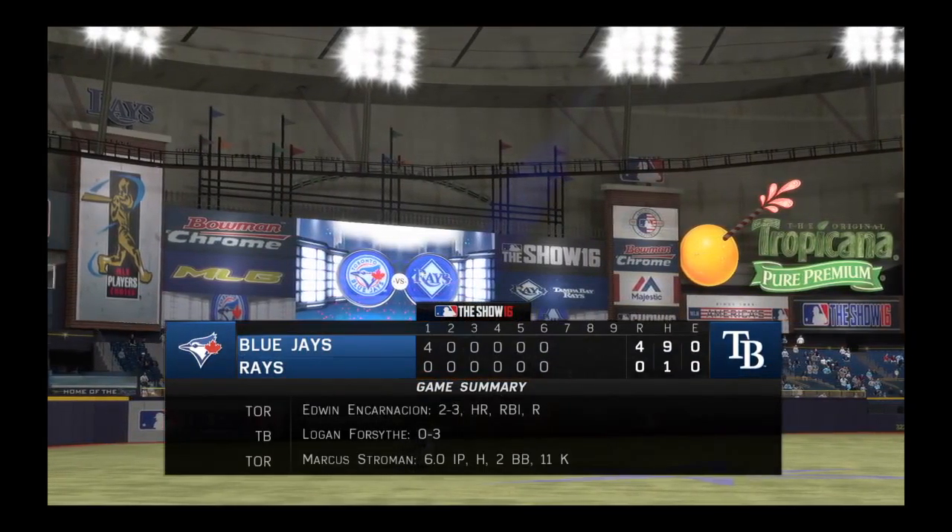Back here at Tropicana Field in St. Pete — seventh inning coming up with the Jays out in front, as we give you a look at our game summary to this point. Devon Travis is set up.